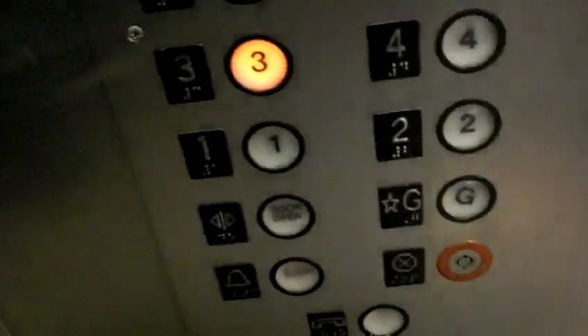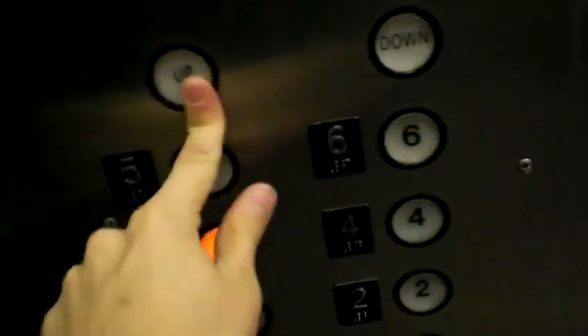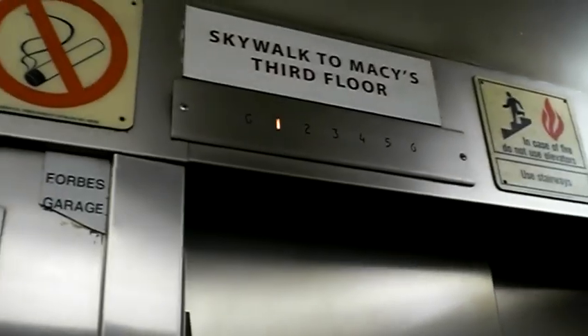Button goes out. Now we're going to three. These don't do anything. And let's watch the button go out — it goes out. It's gonna move first. Second floor. Three up. Second floor.